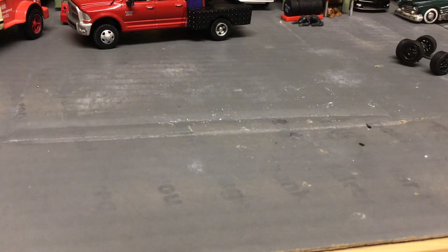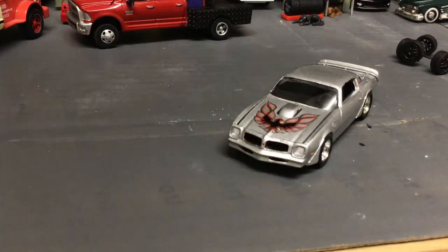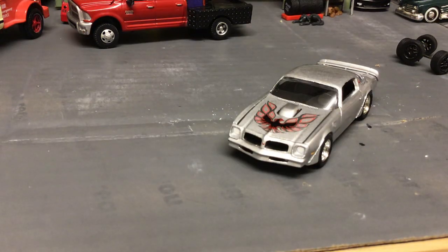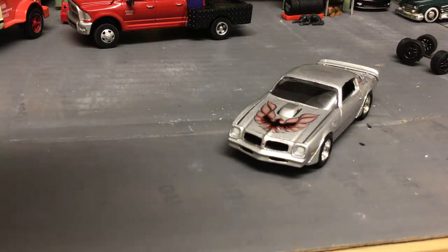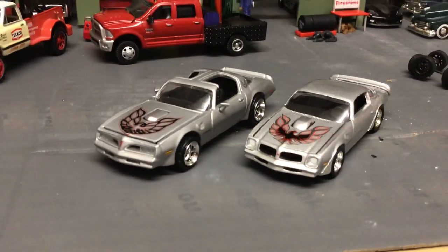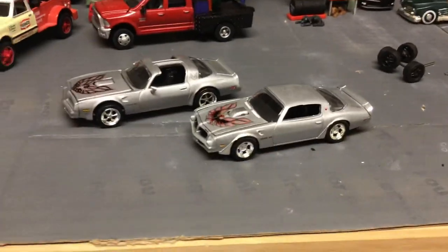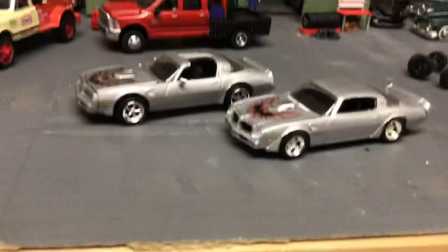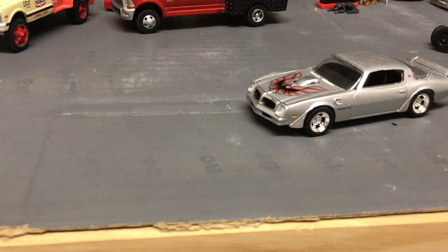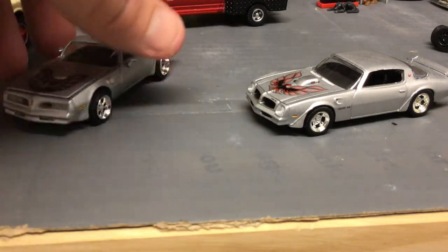Here's a cool side by side — there's that Auto World Trans Am, and almost the identical color here is a Racing Champions '78, making a nice little pair. The wheels on the Racing Champions — I can tell by the tires — those are M2 Auto Wheels wheels and tires on that car.